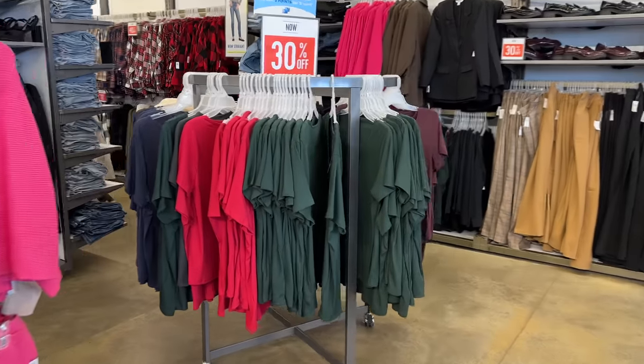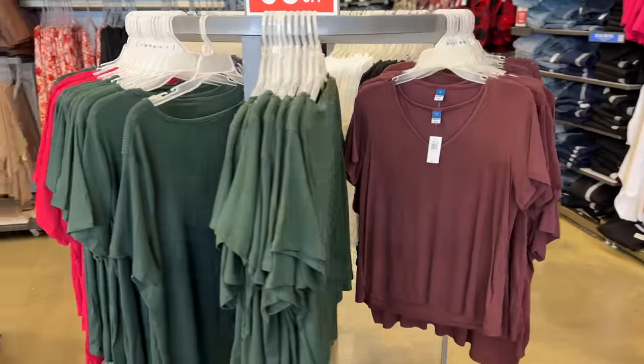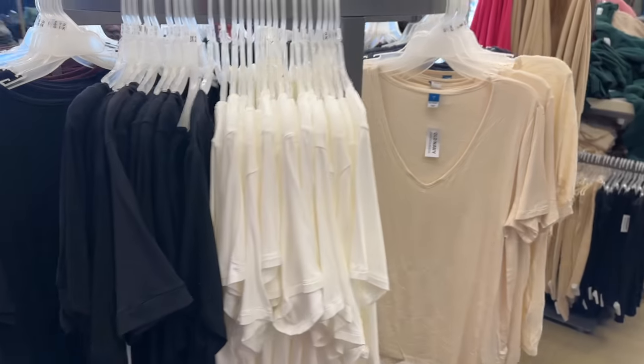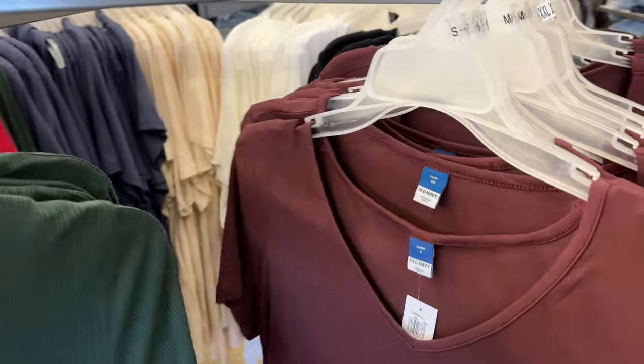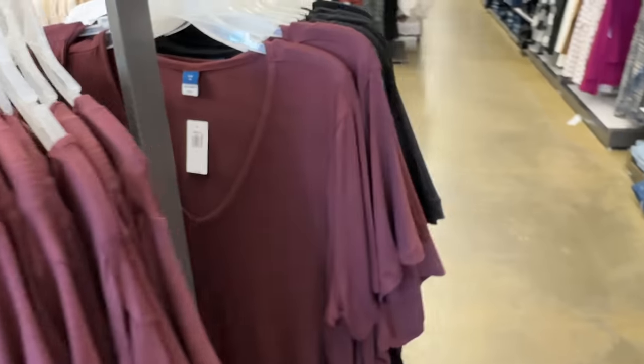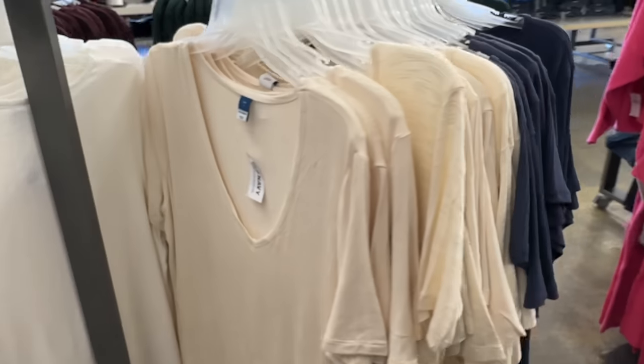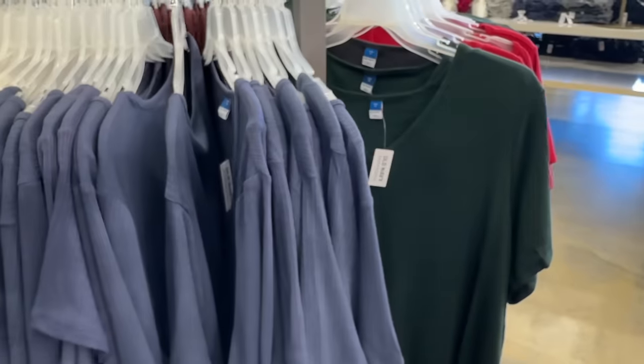Old Navy makes their Luxe t-shirt in somewhat of a limited color palette, so that's why I have all of the basics, but I love them. They are super soft, a little bit more elevated, a little fancier than just your classic cotton t-shirt. They hold up so well. I put mine in the washing machine on a delicate cycle. I do lay them out to dry — I never dry my t-shirts ever — and the Luxe t-shirts do tend to run a little big so I wear them in an extra small. They have a little bit better stitching around the neck, they hit me mid-arm, and you can tuck them in or wear them out.